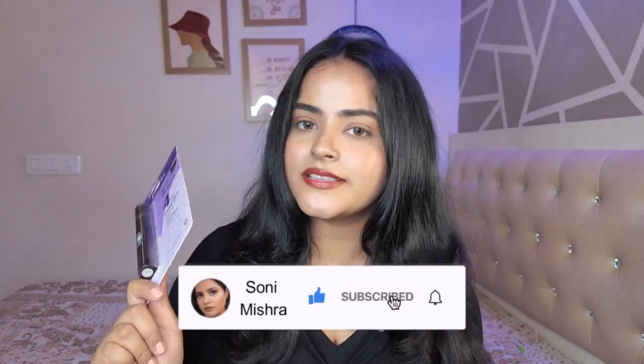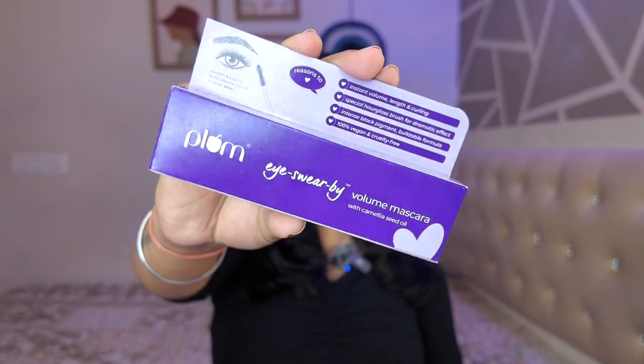We'll see who is better from these two and where you should invest your money. First, we will review the Plum I Swear By Volume mascara. This mascara I have used in the past and I remember liking it, but it has been a long time so I'm going to give it a very fair shot and see if I like it or not.